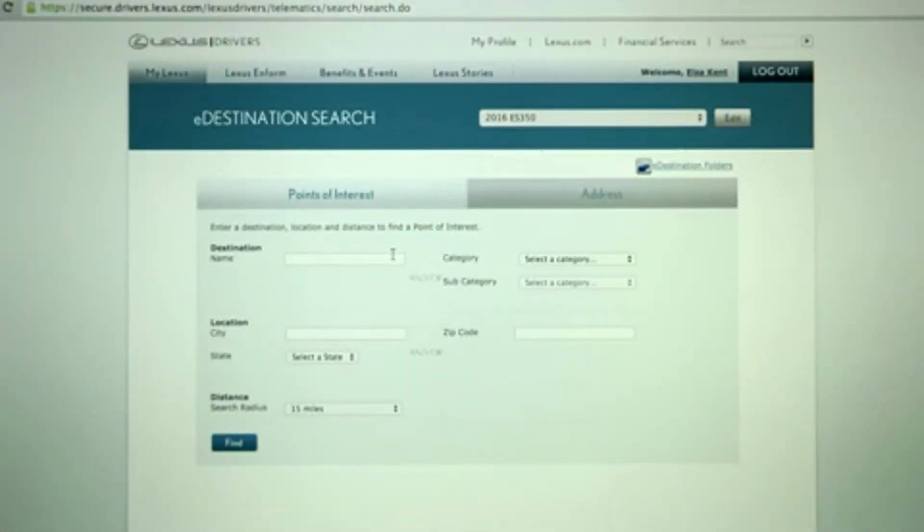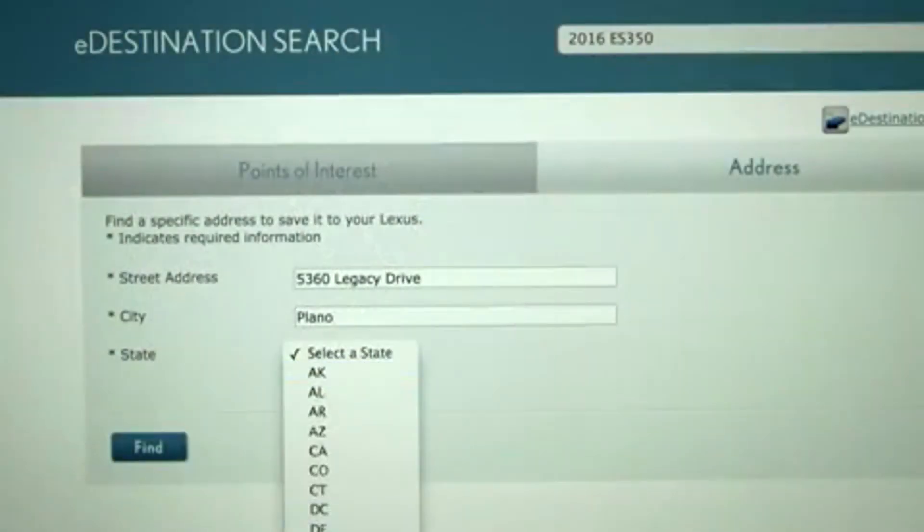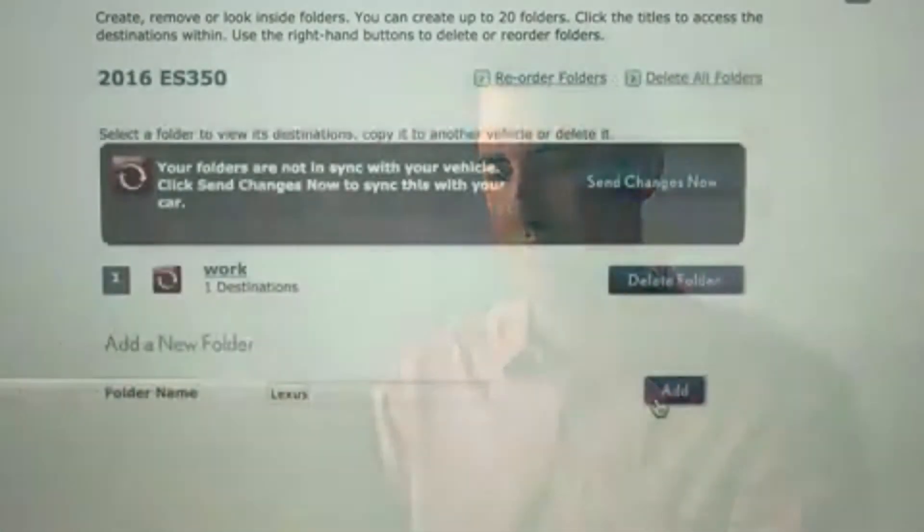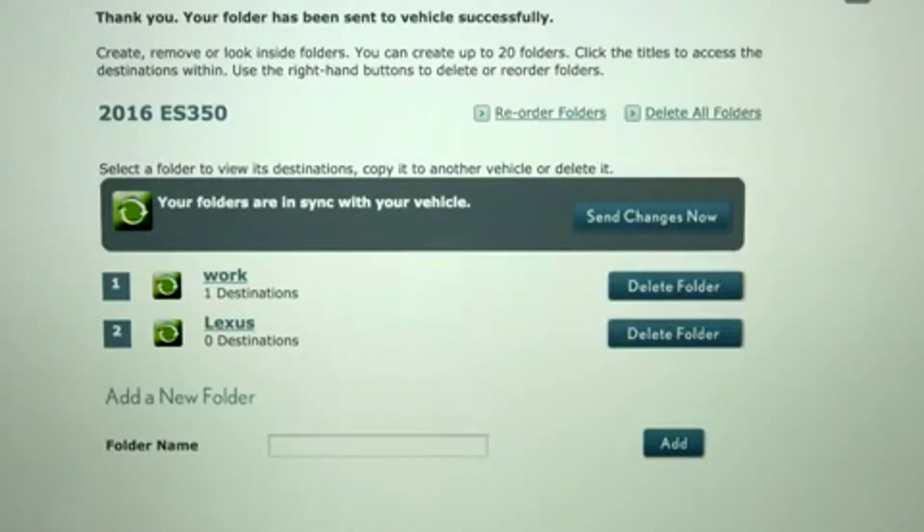e-Destination, a tool on LexisDrivers.com, offers the convenience of planning trips from your home or office. You can search, organize, and name up to 200 destinations in 20 separate folders and send them wirelessly to your Lexis navigation system.